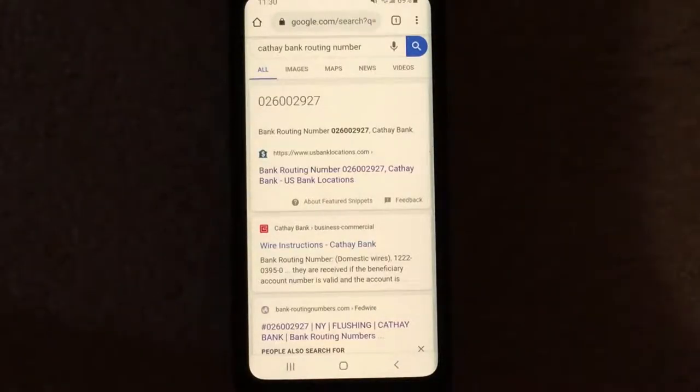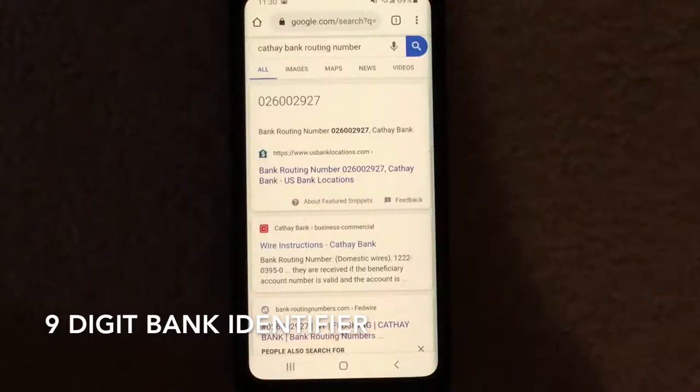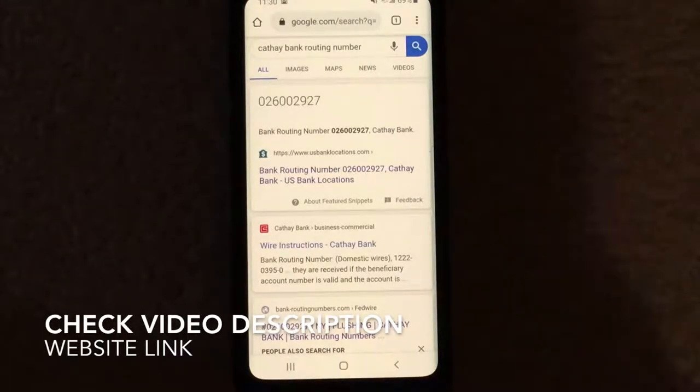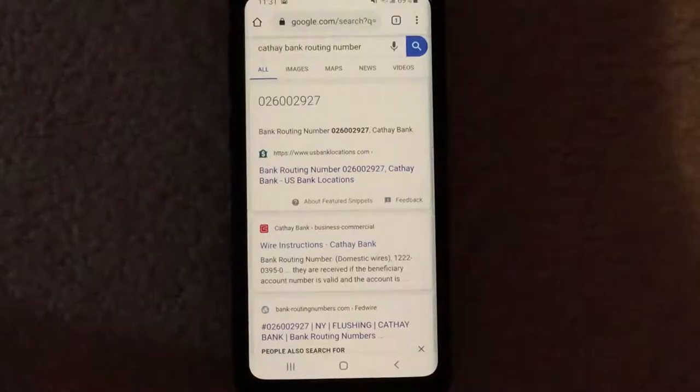If you guys are not too familiar with what a routing number is, very briefly, it's a nine-digit number that identifies a particular bank. Some routing numbers are different for the same bank, and sometimes routing numbers can change. So check the video description for a website link. Your routing number is based on which state you opened the bank account in, not which state you currently live in. So if you opened the account in Pennsylvania and then moved to California, you will be using the Pennsylvania routing number.